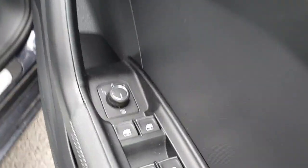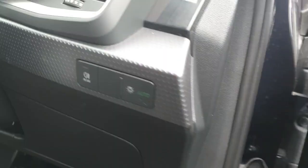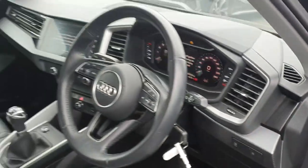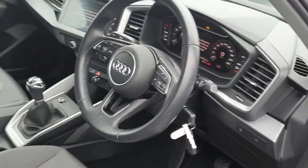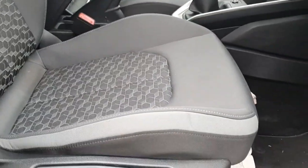Stepping inside this A1, you have your electrically adjustable and heated mirrors, electric windows, automatic lights, and an all black leather multi-functional steering wheel. You also have your fully Alcantara designed interior.